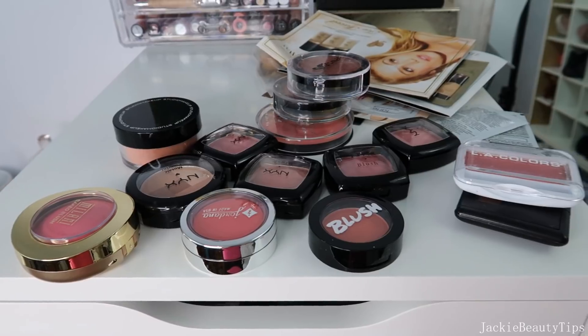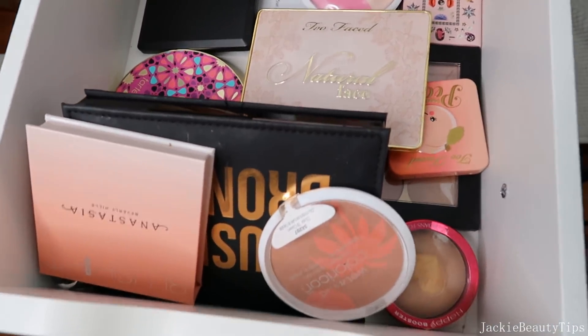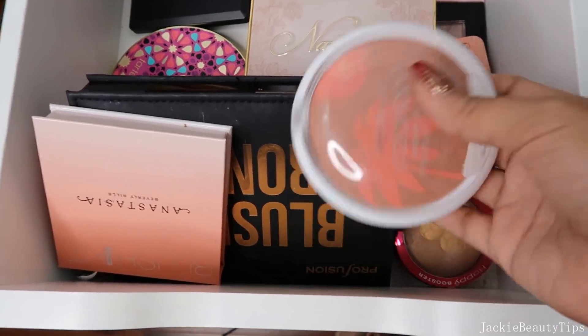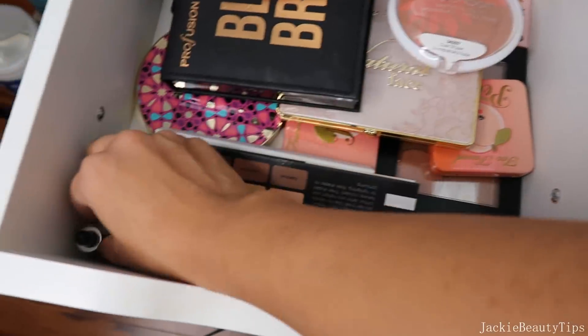Se me hace bastante. Ya por aquí abajo tengo lo que son más rubores, se me había olvidado que aquí tengo más rubores pero son como paletitas y cosas así de edición limitada. Así que aquí no creo que saquen nada porque todo me encanta.